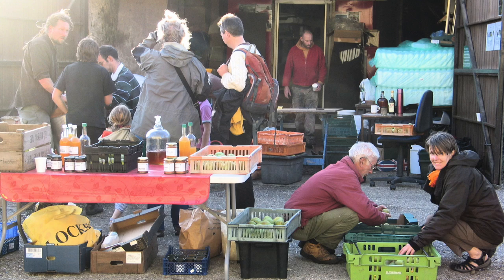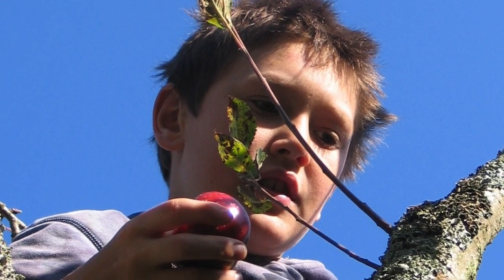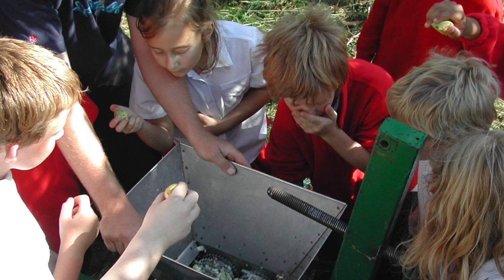Those skills include orchard management, processing fruit, and giving school children the chance to come and visit an orchard, pick an apple off the tree, make it into juice, and find out about the process.